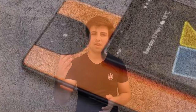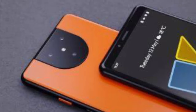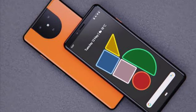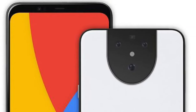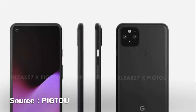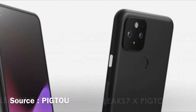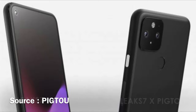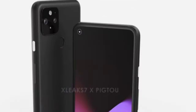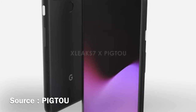So what is the Pixel 5 going to look like? Previously we had a render showing a U-shaped camera bump on the back housing 3 cameras along with the flashlight, and on the front it had Face ID and Soli radar. But now some new renders have come out, and it seems like it is looking more like the Pixel 4a series — with a fingerprint scanner on the back, a square camera bump housing 2 cameras along with the flashlight, and on the front a hole punch camera. So it seems like Google is ditching the Face ID and Soli radar this year.